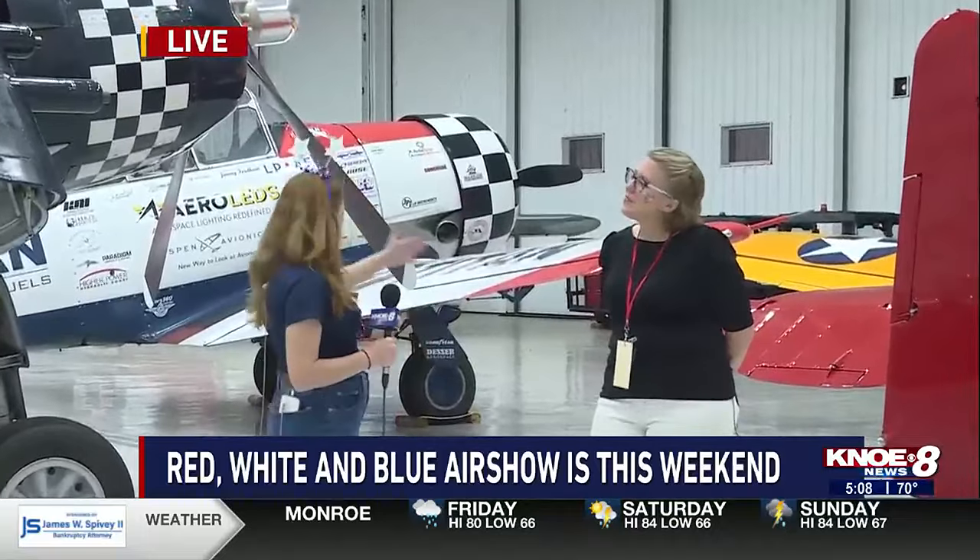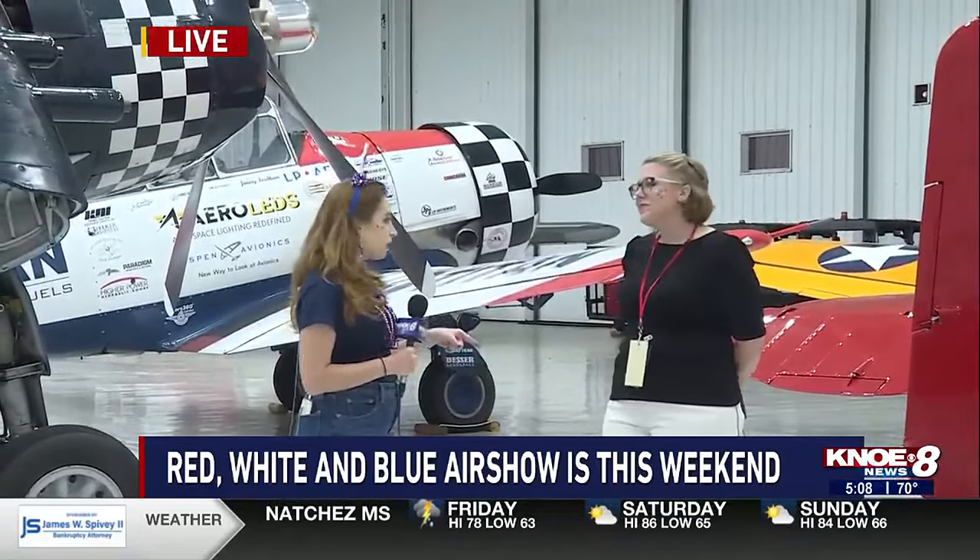Thank you so much for telling us all about this. We're going to have more about the show times and everything you need to know in the next hour and a half of the show.